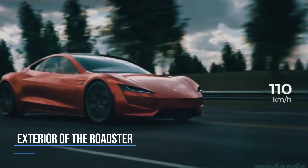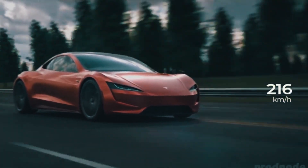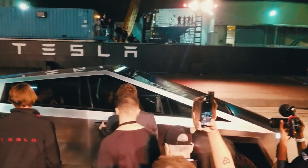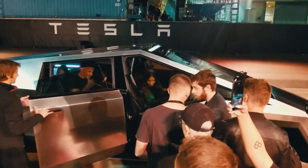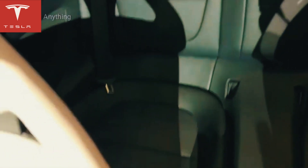The Tesla Roadster is a 2-plus-2 convertible with a detachable glass roof, from the second generation. This car was designed by Franz von Holzhausen, the principal designer of Tesla, who was responsible for designing most of Tesla's vehicles. The Roadster has a 2-plus-2 seating arrangement with two smaller seats at the back.